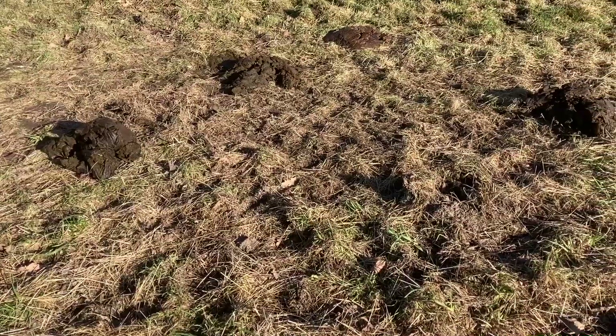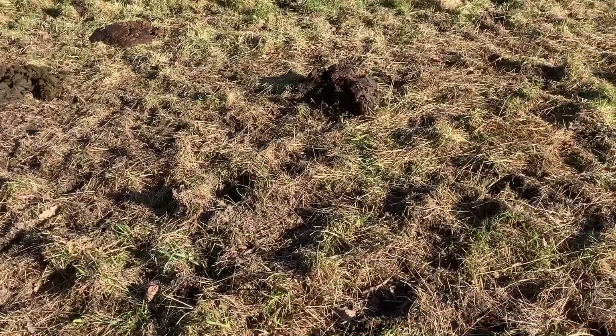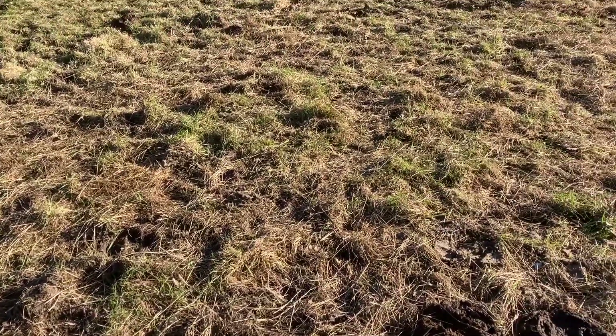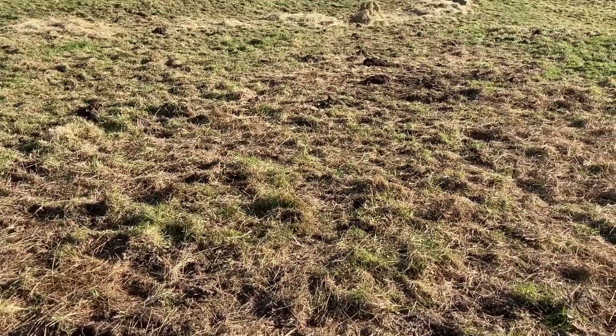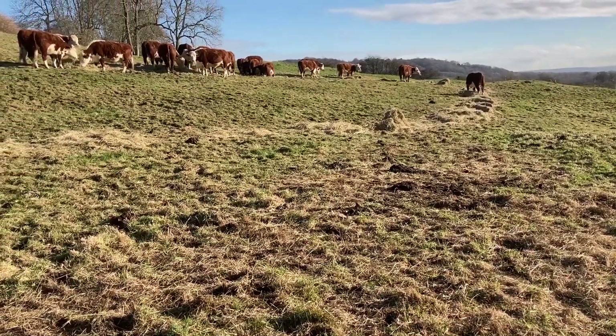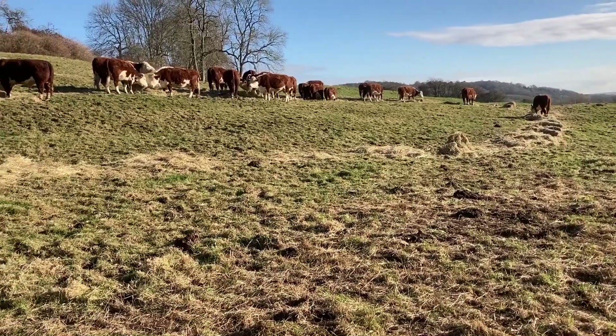February turned out to be dry with no rain at all for the entire month, and so we were able to keep the cattle on one patch for a long time, feeding them hay with new species in it and leaving plenty of muck and wee on that area. So we're very interested to see how that works out in the spring.